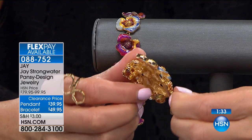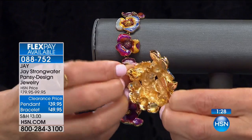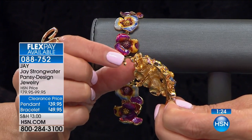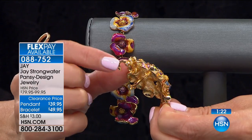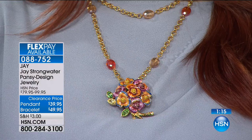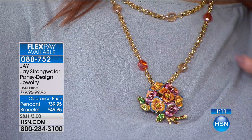It's got a nice open bale — actually an enhancer bale. So you can just click and lock that over an omega, over a multi-strand. If you've got any type of chain, it works gloriously. It's only $39.95, and you can wear it two ways — so it's really like two looks in one for $39.95.